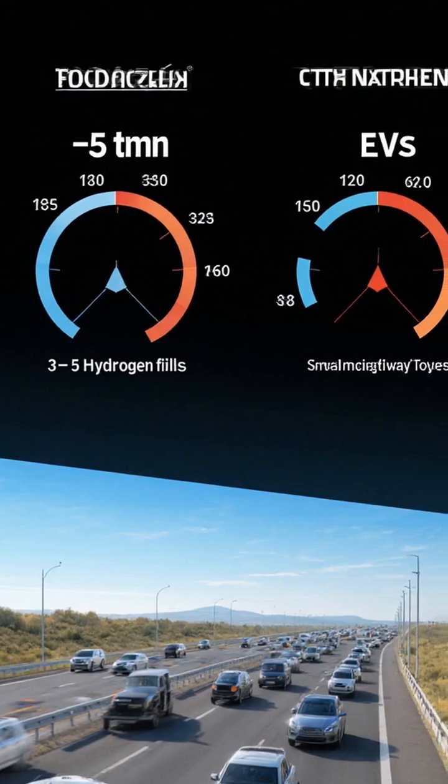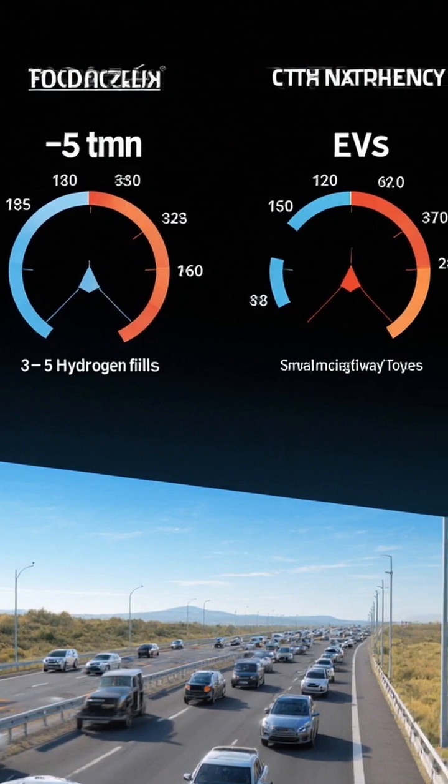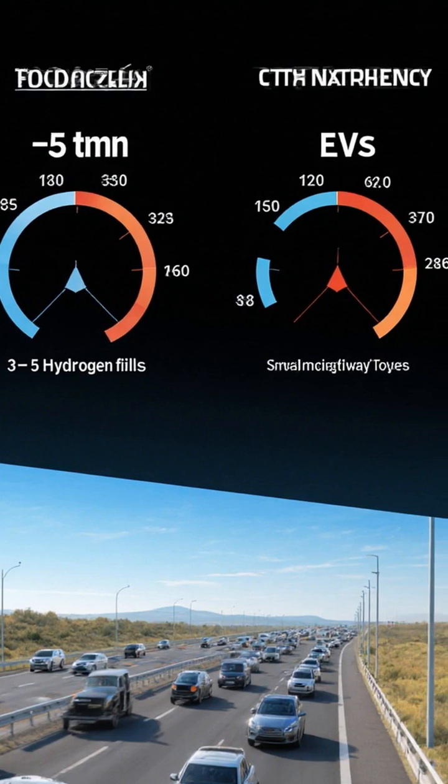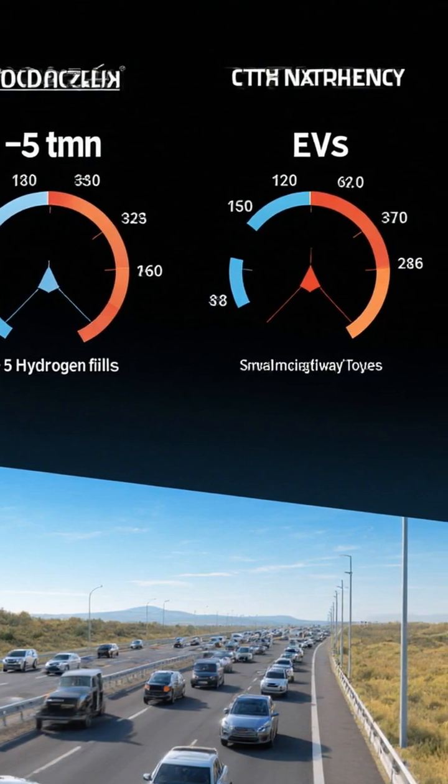Range and refueling: Hydrogen offers three to five-minute fills with strong highway range. EVs fast charge from 10 to 80% in 20–40 minutes. Home charging adds overnight convenience.